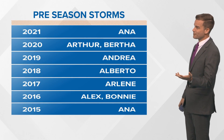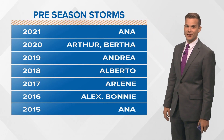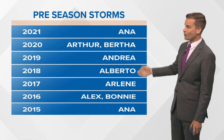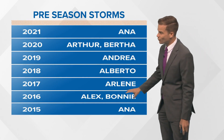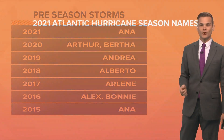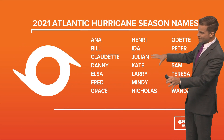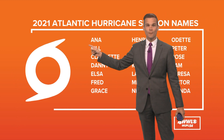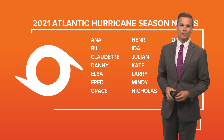So our first tropical storm of the season. We've had one every single year for the past seven years — this is the longest running streak we've seen with preseason storms developing before June 1st. We had two last year and two back in 2016, but we've had a named storm form before June 1st all the way back since 2015. So we've got Ana off the list. The next name will be Bill. The good news is we are not tracking anything else in the tropics at this point.